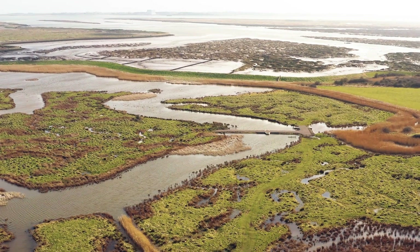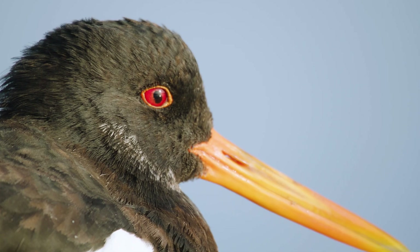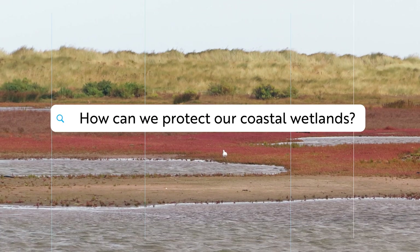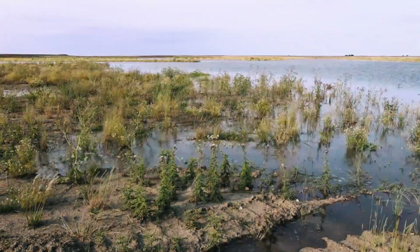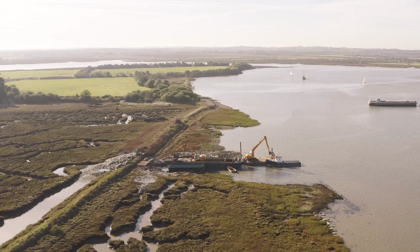We really want as many people as possible from all parts of the country to come and visit our coastal wetlands, because the more people that come here and understand how fantastic and valuable they are, the safer these wetlands are and the more likely we are to conserve them for future generations. The East Coast Wetlands Programme is the umbrella term for all of the work we're doing on our own land but also with all of the partners out there to make sure our coastal wetlands remain resilient.